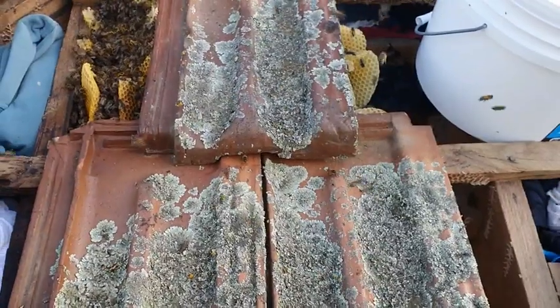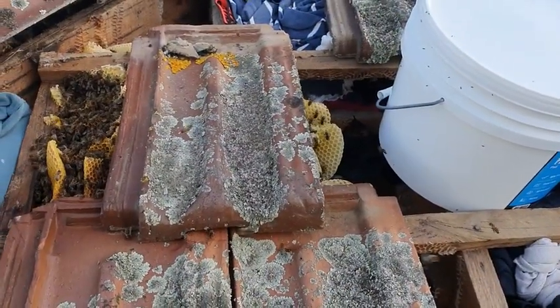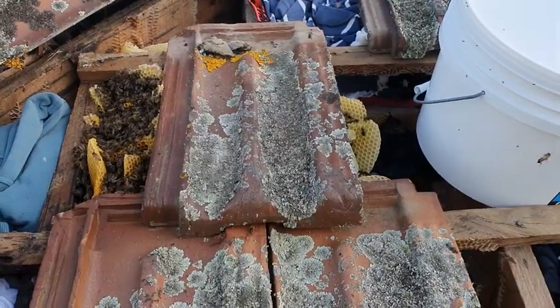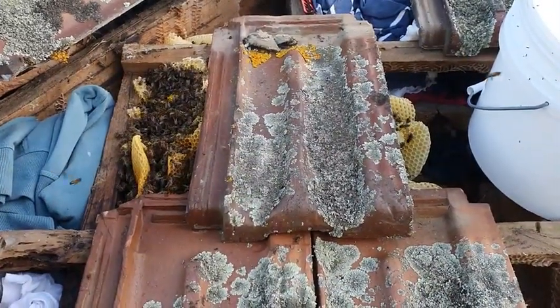We should be able to fit it into one box and put some resources in that bucket there so that I can feed honey back to them later. As long as we get all the brood and the queen, we're good. Then it's a matter of bee-vaccing the remainder of the bees. Fun times ahead.